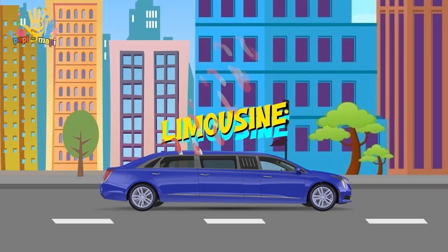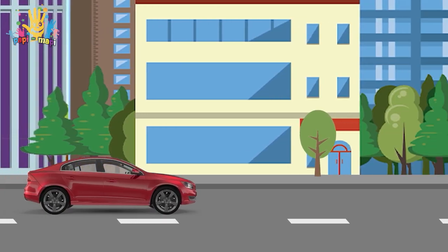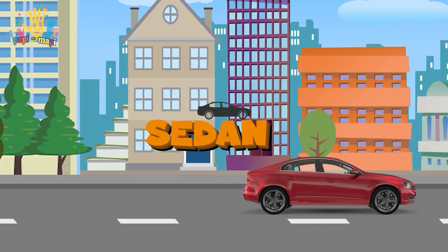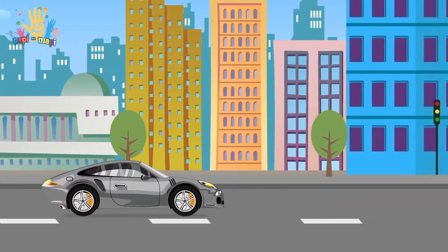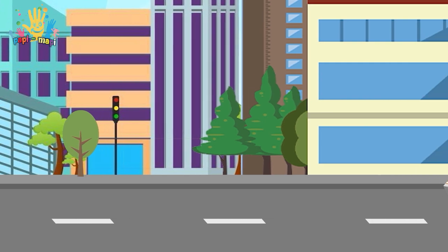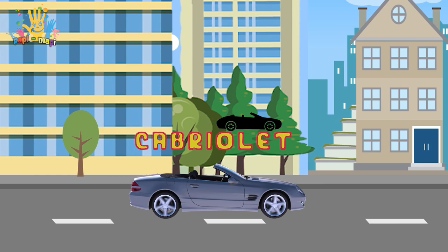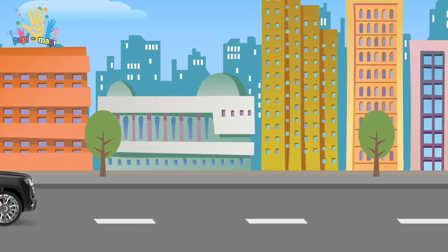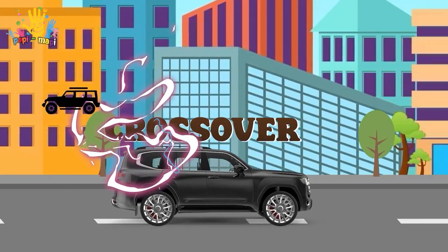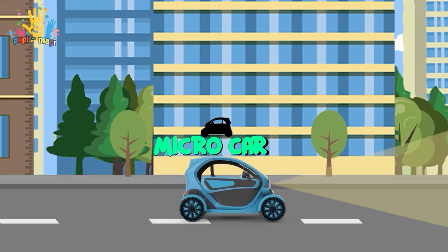What do we have? Limousine. Sedan. Coupette. Cabralet. Crossover. Microcar.